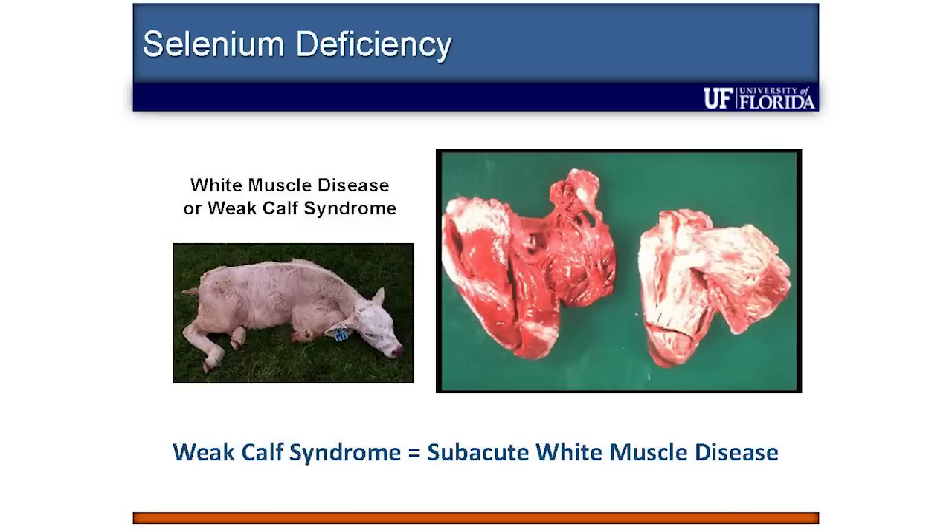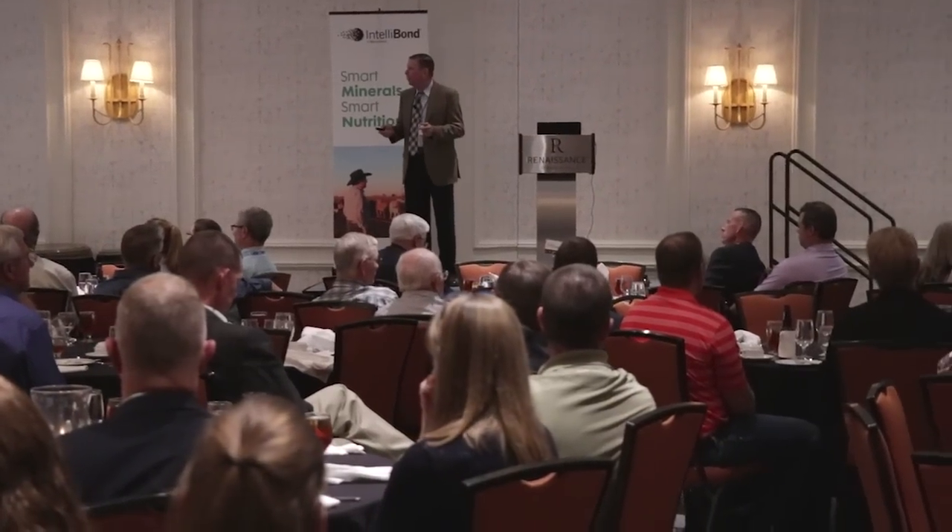Both copper and selenium are strongly antagonized by sulfur, so you can see a perfect storm coming. Selenium deficiency manifests clinically as white muscle disease. But in Florida and elsewhere, we hear about weak calf syndrome — calves that are otherwise healthy but just don't have the vigor to get up and suckle. We believe weak calf syndrome could be related to subclinical selenium deficiency not yet manifest as clinical white muscle disease, and this is one of the areas we're interested in.